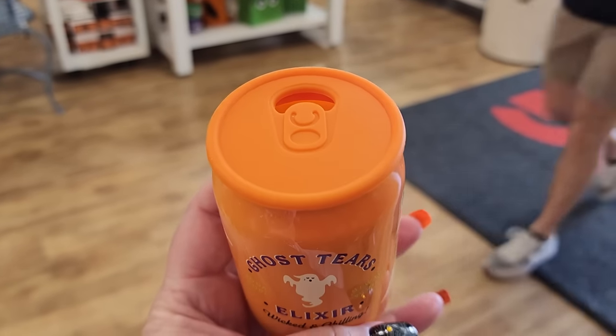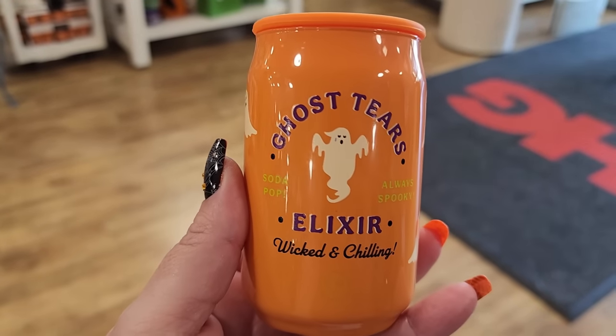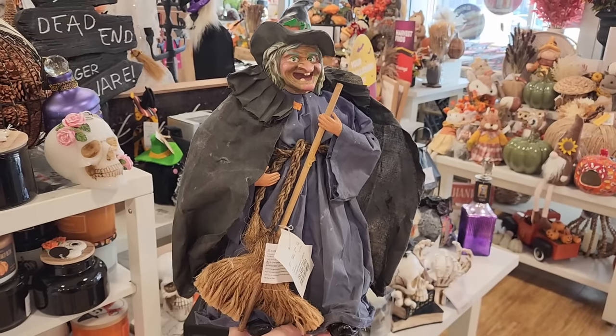$13 and you get six feet of 15 puffy ghosts. $6 - this is just so cute and it's a candle. It does stink though.